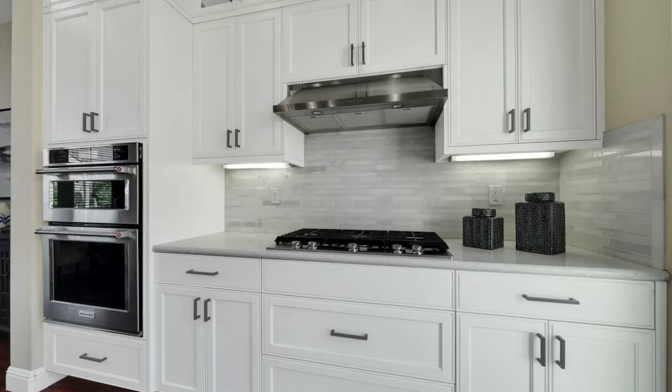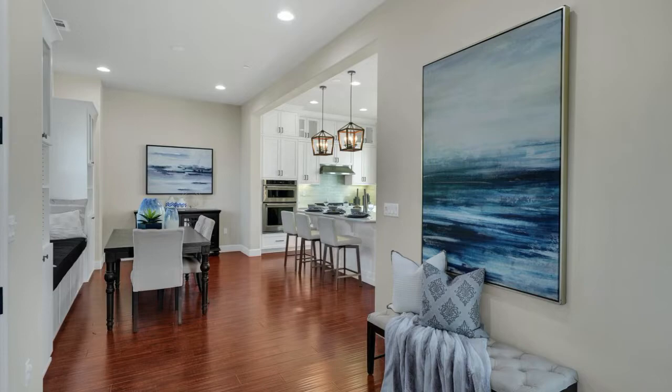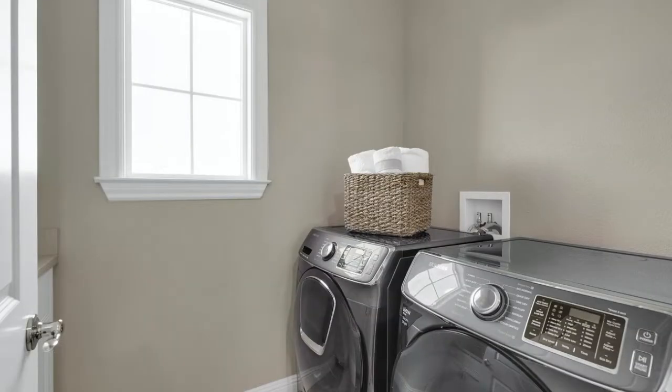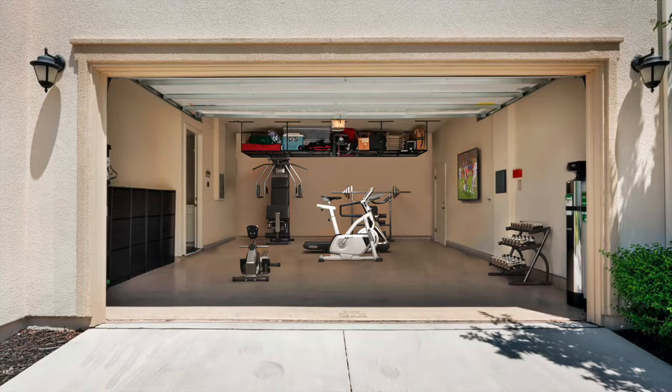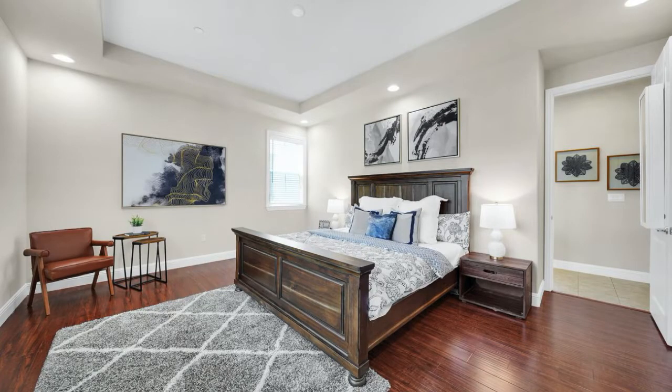You'll love the voice-controlled lights throughout the house and the spacious open-concept living area downstairs. There is a convenient upstairs laundry room with LG washer and dryer, and a two-car garage with upgraded epoxy floors and plenty of custom storage racks. There are $75,000 in upgrades.